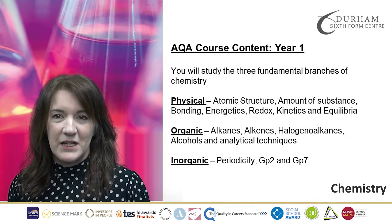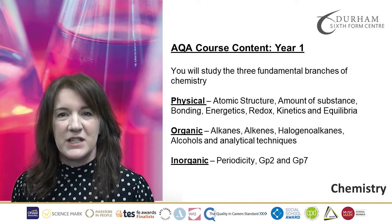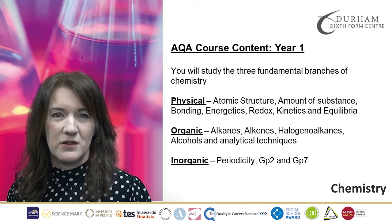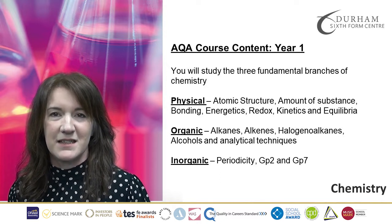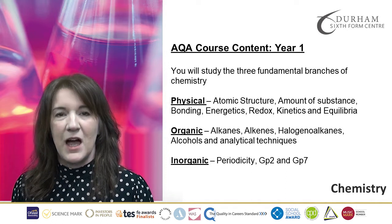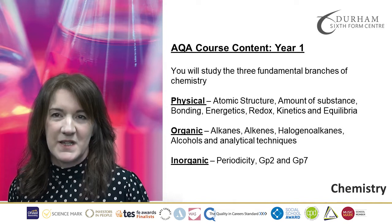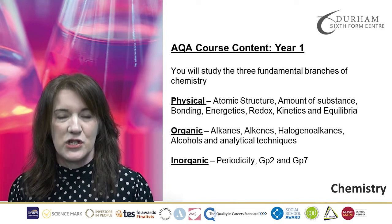In Organic Chemistry, we will look at the chemistry of carbon compounds. So at GCSE you might have already looked at alkanes and alkenes. We will take your knowledge from those two different functional groups and we will learn lots more about many more different functional groups and how we convert from one to another.